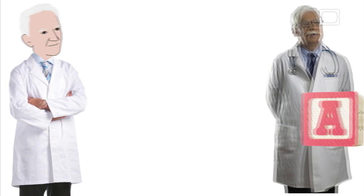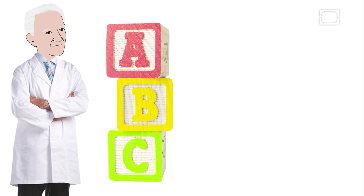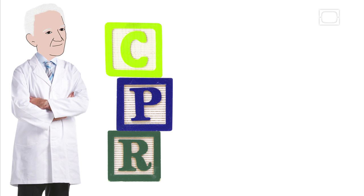Along with James Elam, Peter combined several existing procedures from his colleagues at Johns Hopkins to create something he called the ABCs, which stands for a patient's airway, breathing, and circulation. Today, we call this stuff of genius CPR.